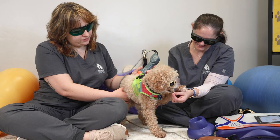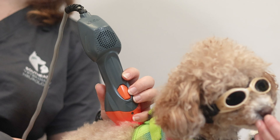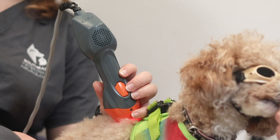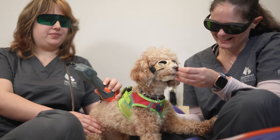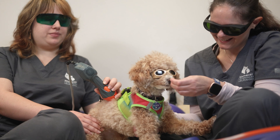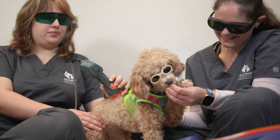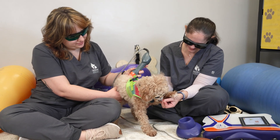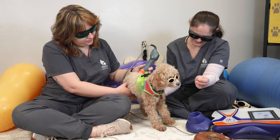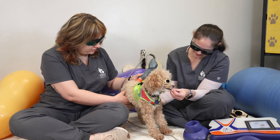Depending on the needs of each patient, we usually start off with laser therapy. This is a class 4 cutting edge MLS laser. With this laser, we can effectively treat each area without concern of generating heat. The laser beam is moved over the skin so that the light energy from the device penetrates the tissue, where it interacts with various molecules that cause different biological effects and benefits to the site of treatment. Today, we are using the laser on our patient for purposes of decreasing pain, inflammation, and improving circulation, along with many other healing properties that laser therapy provides.